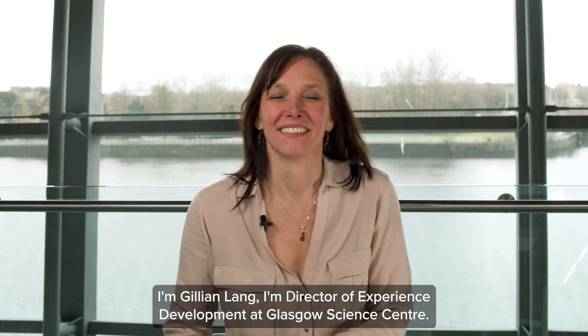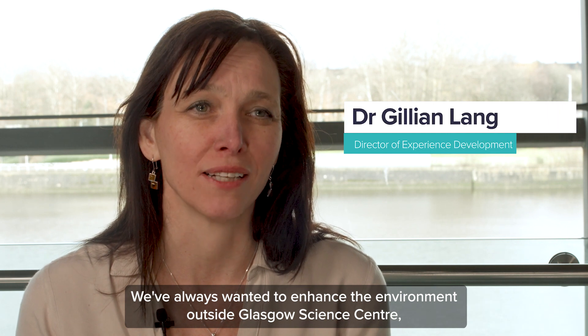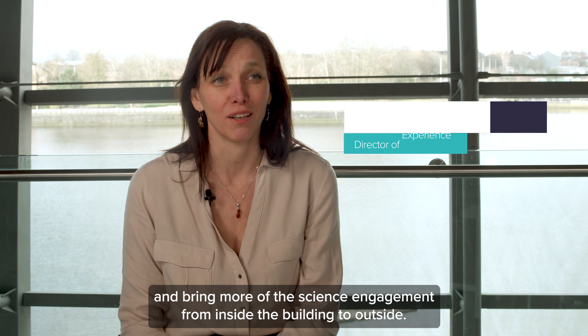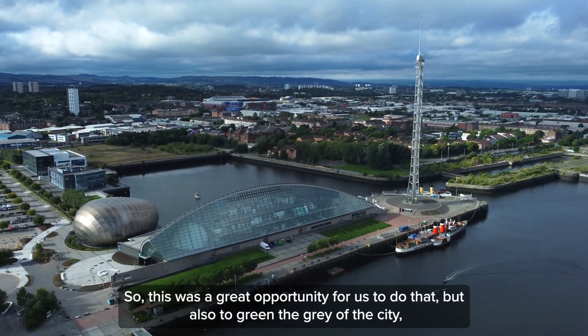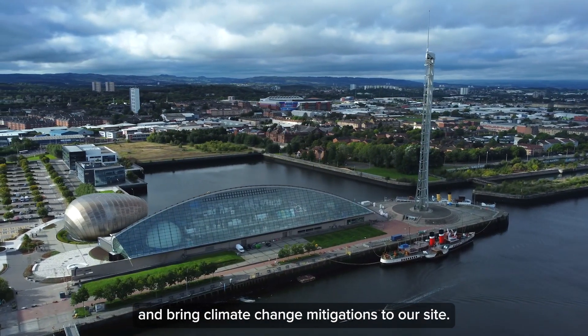I'm Gillian Lang, Director of Experience Development at Glasgow Science Centre. We've always wanted to enhance the environment outside Glasgow Science Centre and bring more of the science engagement from inside the building to outside. This was a great opportunity for us to do that, but also to green the grey of the city and bring climate change mitigations to our site.